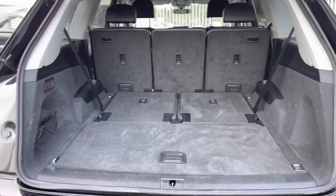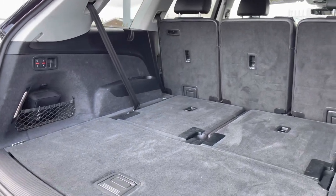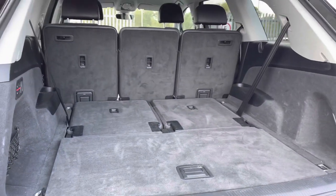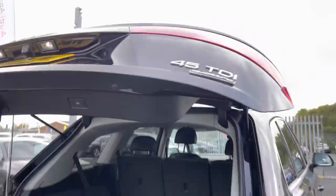With the seats down you've got a huge amount of boot space — you'll have no trouble fitting luggage, golf clubs, or prams. To complement the boot, you do have the power-operated tailgate, a fantastic feature if you have your hands full.